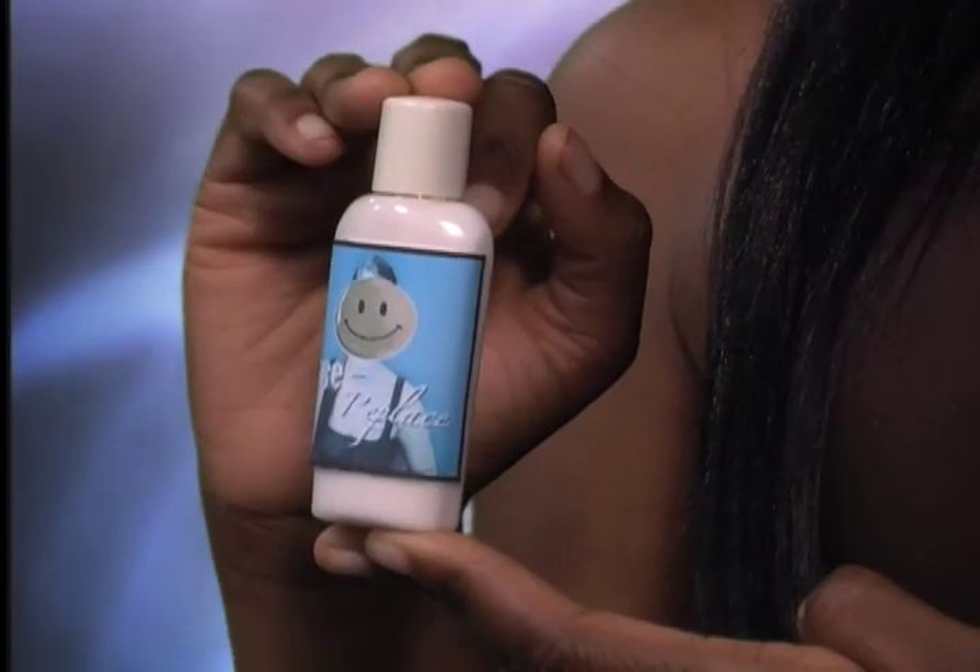Face Replace works by genetically enhancing your most undesirable features. By rearranging your DNA, we create a more appealing face. You'll be amazed by the results.